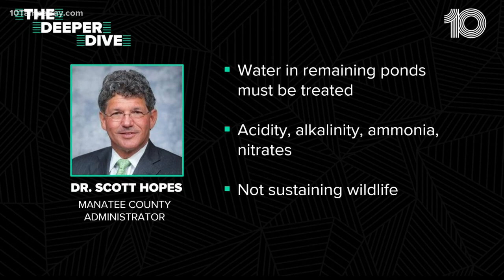Remember, this is wastewater from just one of the Piney Point ponds. Taking a deeper dive into what's sitting in the other ponds — Manatee Commissioner Dr. Scott Hopes says that water in those ponds must be treated before it can go anywhere. He's worried about the pH levels, ammonia, and nitrates. Also a concern: that water has not been able to sustain wildlife. The wastewater currently going into the bay was home to an entire ecosystem.